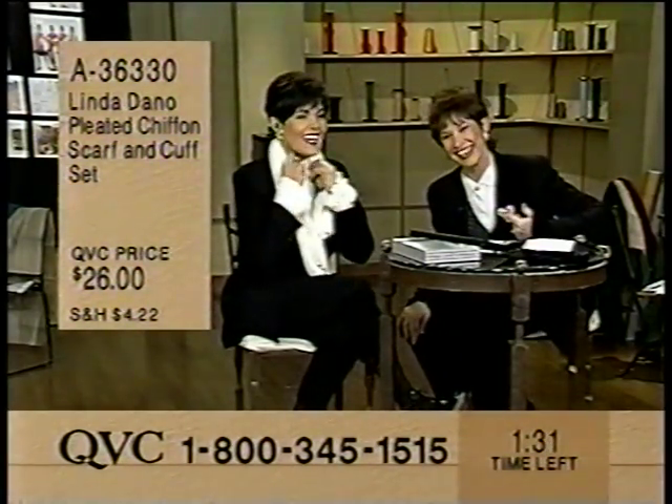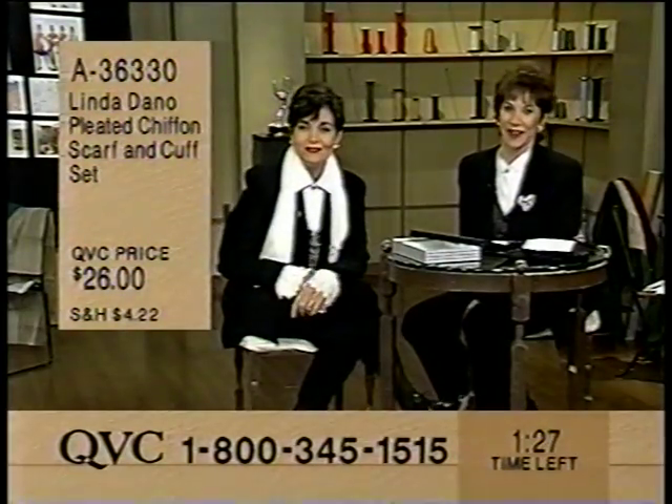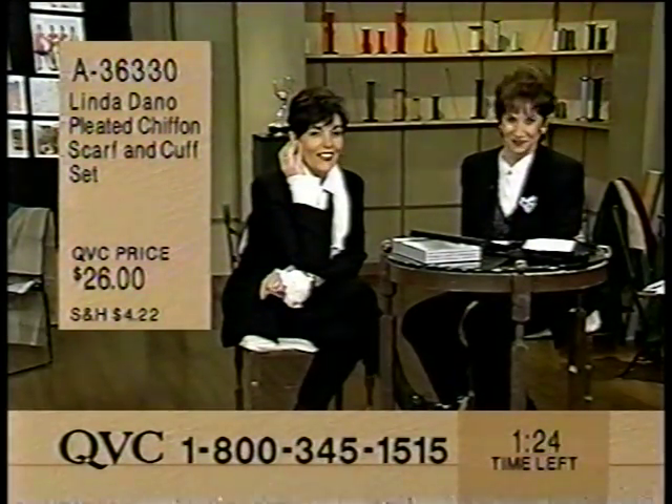Let's go to the phones. Hi, welcome to the owners of QVC. You're on the air. I believe this is Anne. How are you, Anne? I'm fine, thank you. How are you two? Oh, we're fine, Anne.